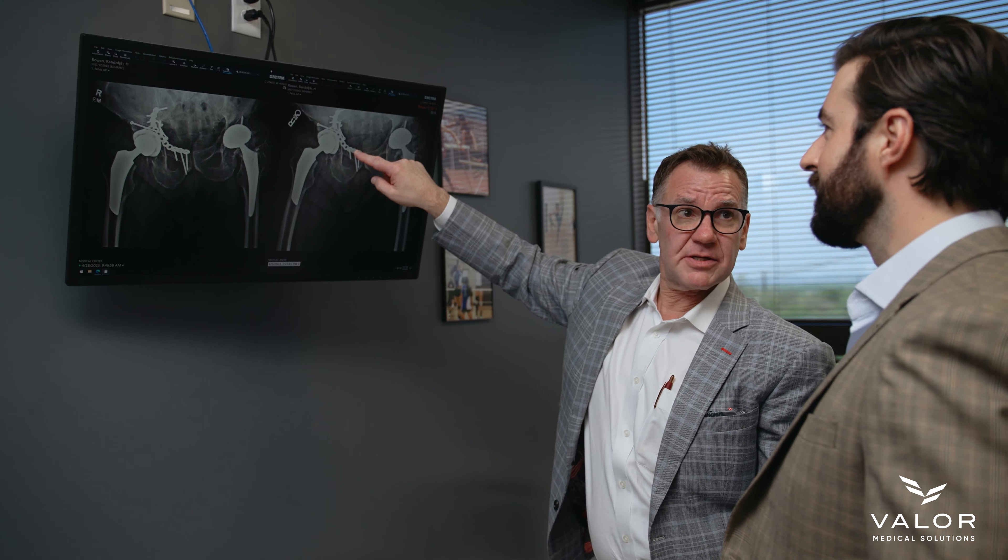Part of our practice, which I think a lot of patients may not be aware of, is working with industry. And there are a lot of things that go into taking care of a patient both before and after their surgery.